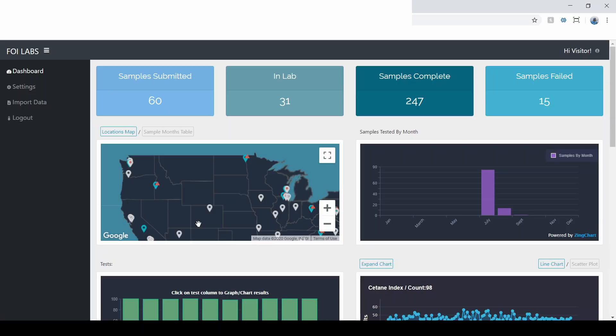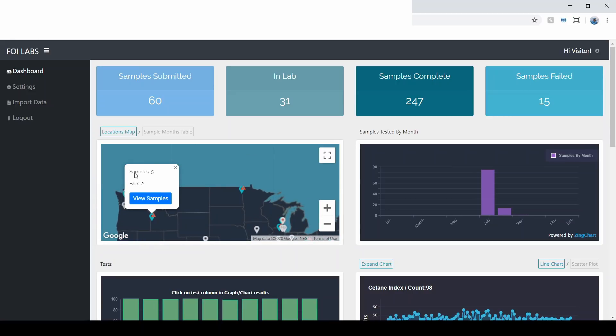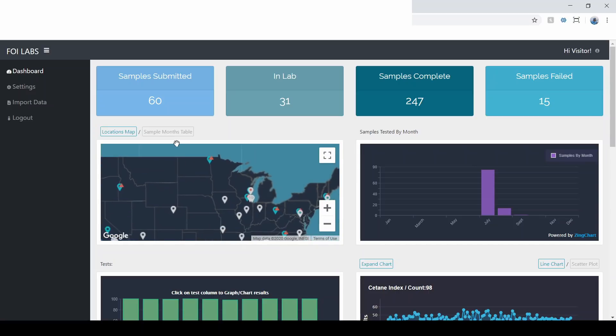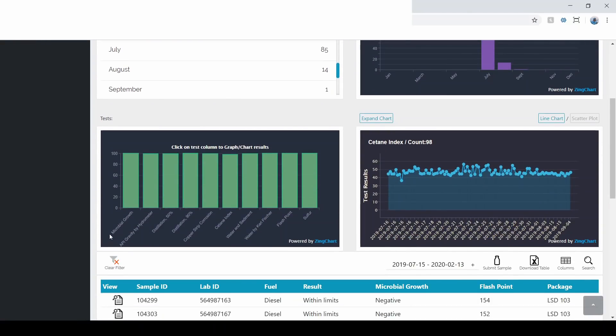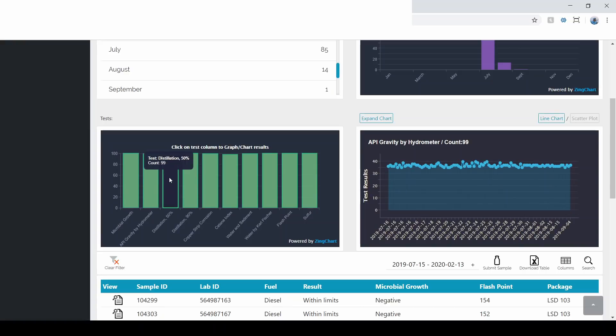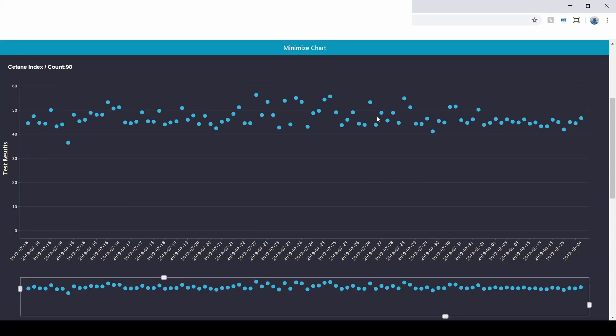Anytime a client provided something like a zip code or city-state address, we converted it into longitude and latitude coordinates and displayed it on a map — and also showed which samples in that area had run out of limits. On the right you can switch between months to see when data was sent in, graphed out. Scrolling down, you can see the actual tests the clients ran with the lab, with test names displayed, and clicking a test shows the results graphed out interactively on the right side.